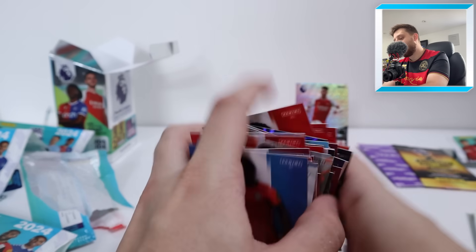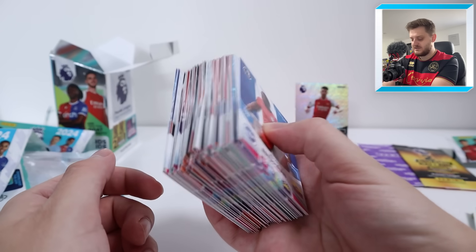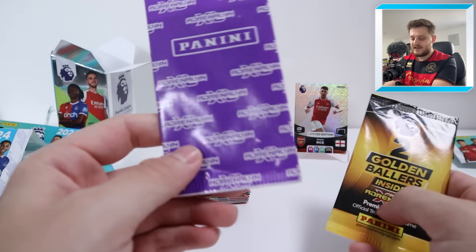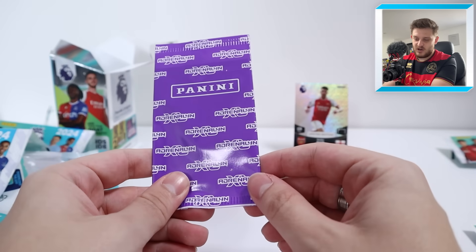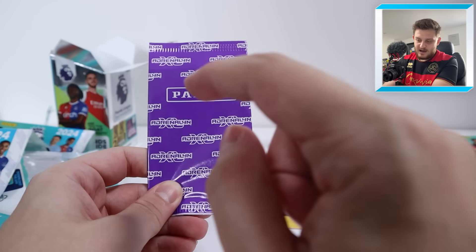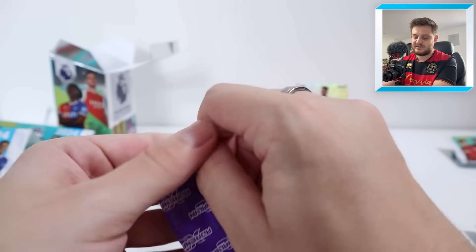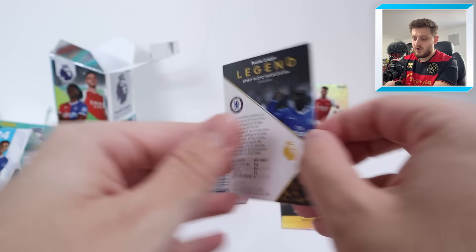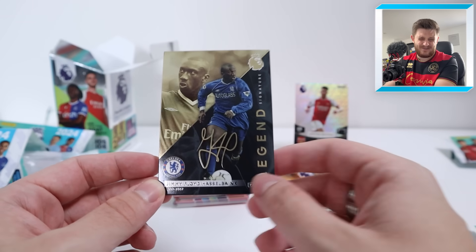Well, there we go ladies and gents — that was very nice. You get all of these cards plus the Declan Rice. And now we've got the exciting bit — a signature limited edition and two golden ballers. I reckon we do the signature first and then the golden ballers. This could be a legend as well, by the way. Let's have a look — oh, it is a legend! It's going to be a Jimmy Floyd Hasselbank legend signature — very, very nice.